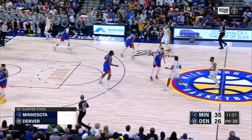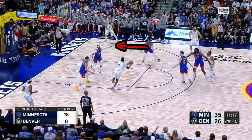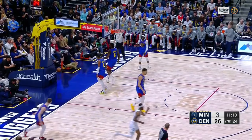On this possession, Denver are hedging out here with Jordan pushing up, so Reid slips the screen. Conley hits the pocket pass. Jackson needs to rotate off the corner. Denver are helping the helper like they're supposed to, but Reid makes the right pass to keep them in rotation, MPJ has to dig down, and now the corner man is the final pass for an open look. So Conley is the first domino here, but it's a constant game of reading the defense and making the right pass that the Wolves played so well in this game.